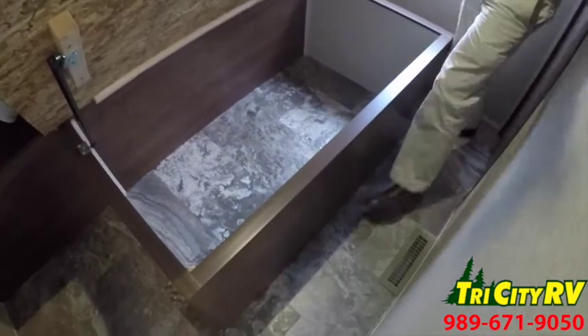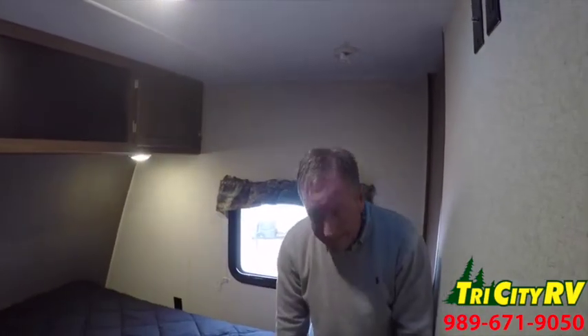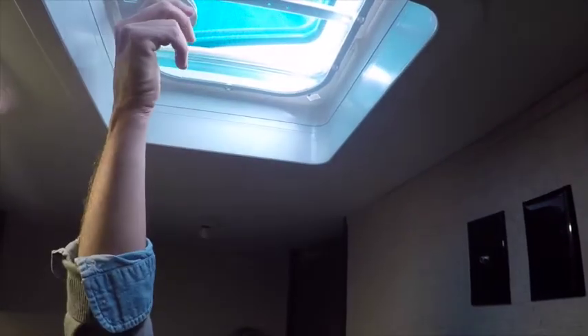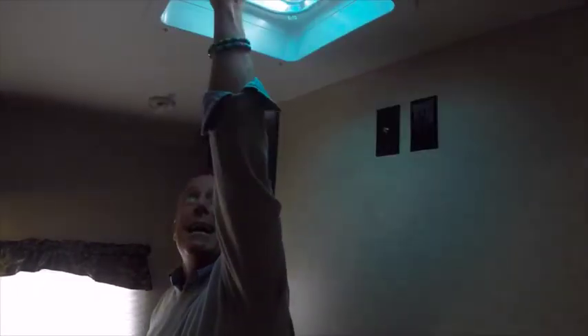Both a heat duct and an AC duct in the bedroom — a lot of units may not have a heat duct and people complain all the time that it's too cold. Another standard in this unit is a smoked bedroom roof vent, which keeps it darker inside when you're sleeping with the windows closed and shades down. So often the roof vent is right over the bed and at first light all the light shines down on you. They put a blackout vent on top — crank it open and see the light, close it and see how dark it gets. What a great feature.